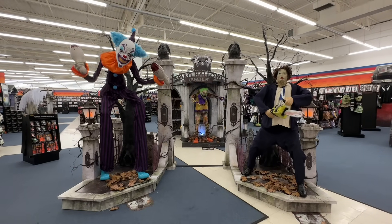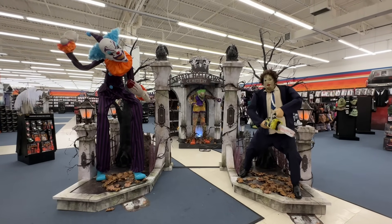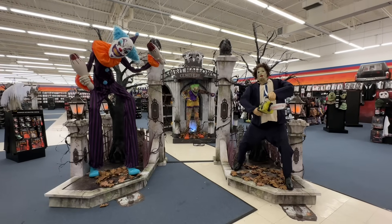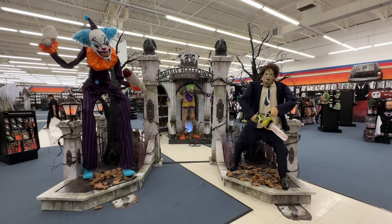We plan on doing several more Halloween stores before this season's over, and if Spirit gets any more items in, we will go back in and do an update. We appreciate you watching.